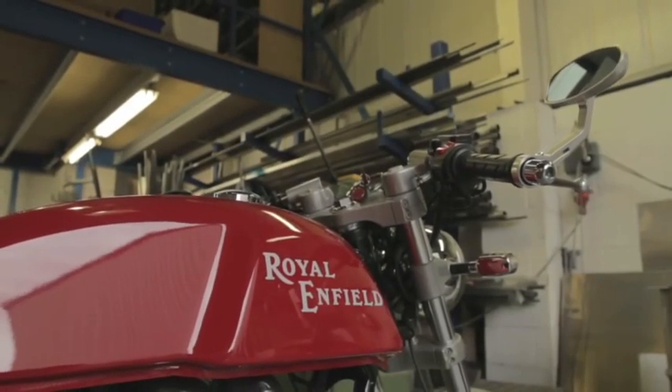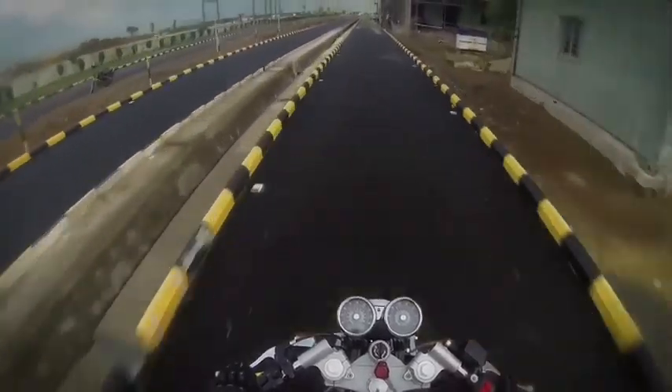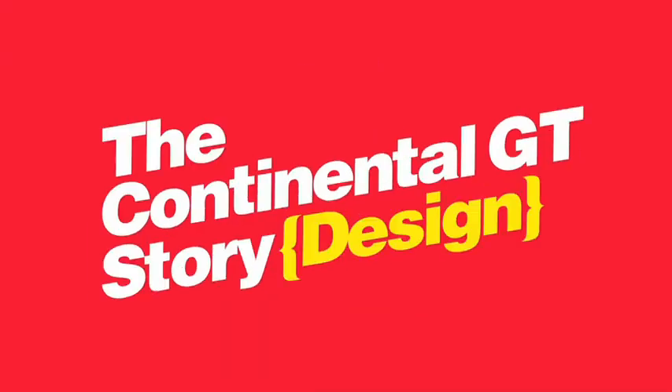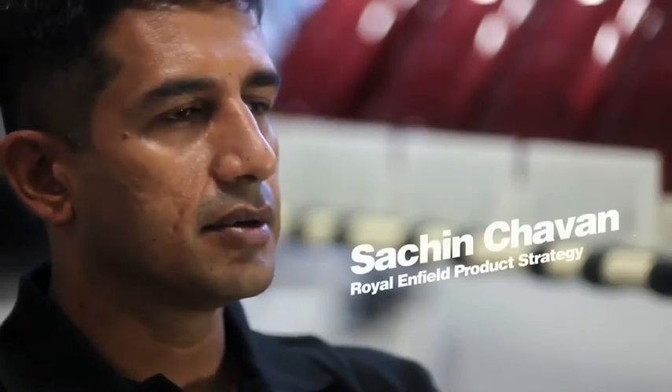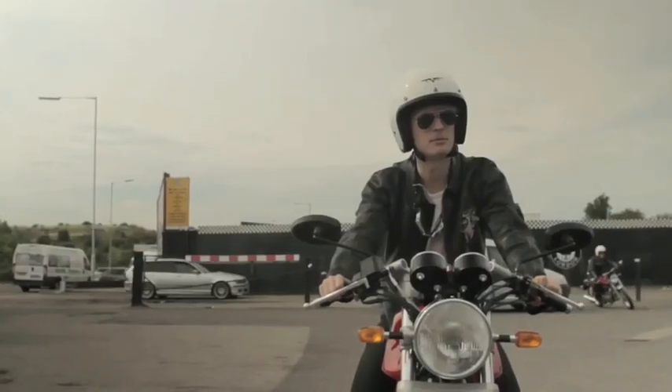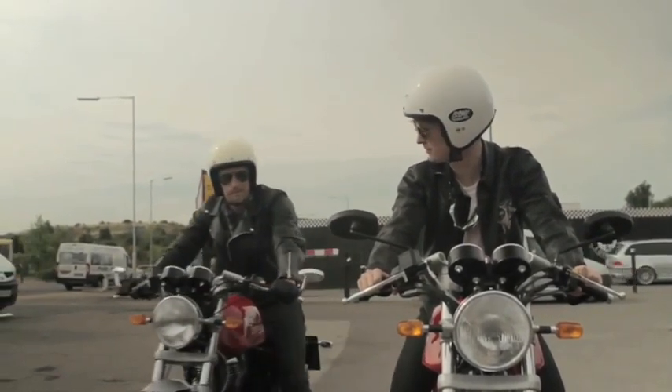There's an old saying: if it looks right, it generally is right, and that is very true in motorcycle design. They came to us with the idea that they would like to build a traditional cafe racer. Our intention was not to make a motorcycle which only a very good rider could ride brilliantly — our intention was to make a motorcycle where even an average rider would automatically find himself being more comfortable at a higher speed. That's why we went to get a new chassis architecture.